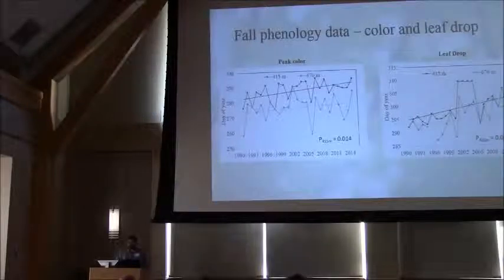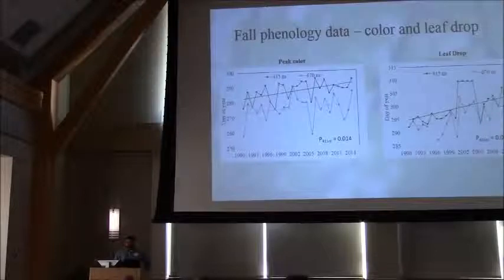These are data from Proctor Maple Research Center from the fall — again, year on the x-axis, day of year on the y. On the left is the peak color graph; on the right is leaf drop. This is shown at two elevations: 1,400 feet (415 meters) and the 2,200-foot site with a dashed line. What's been interesting over the years is that peak color, especially at the lower elevation sites, appears to be occurring much later in the season. That same holds true for leaf drop. We're not seeing quite the same relationship at upper elevations with that response to climate, which is a little surprising.